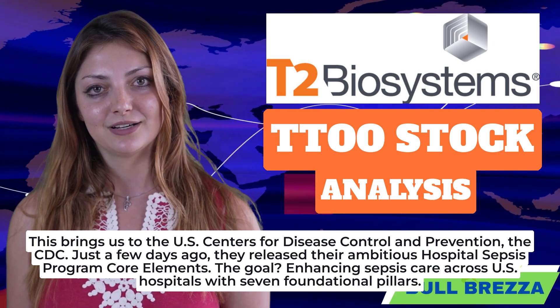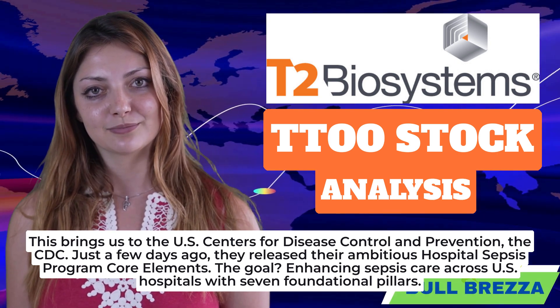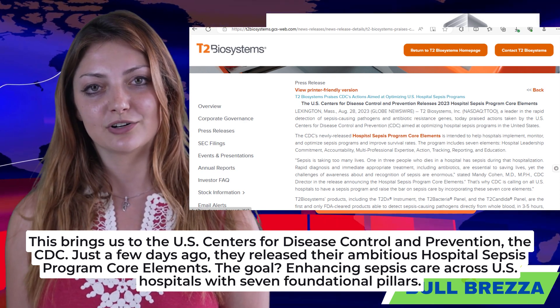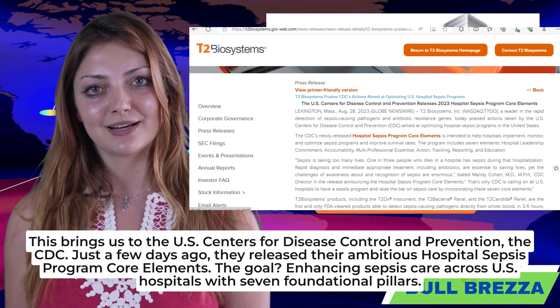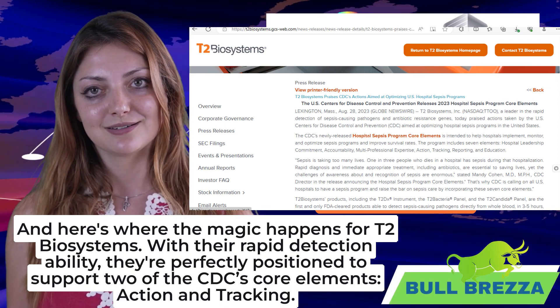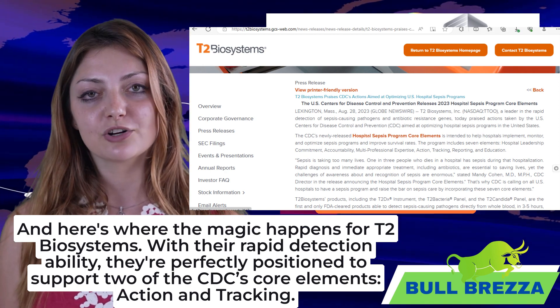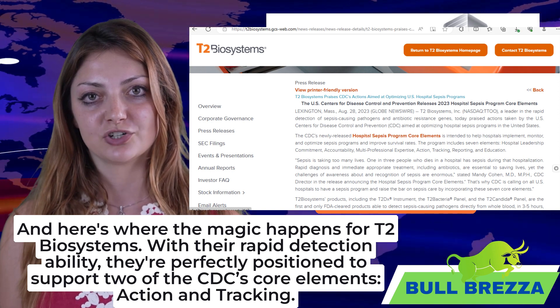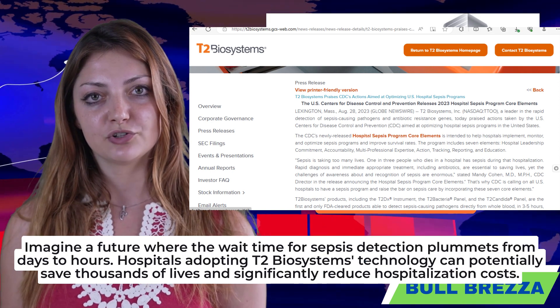This brings us to the U.S. Centers for Disease Control and Prevention. Just a few days ago, the CDC released their ambitious Hospital Sepsis Program Core Elements — the goal being to enhance sepsis care across U.S. hospitals with seven foundational pillars. Here's where the magic happens for T2 Biosystems: with their rapid detection ability, they're perfectly positioned to support two of the CDC's core elements — action and tracking.